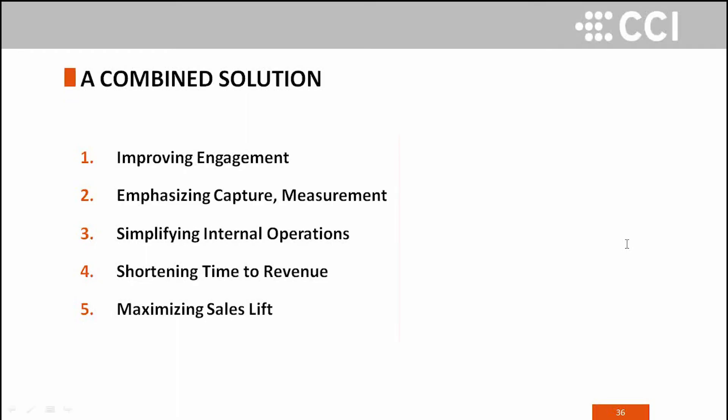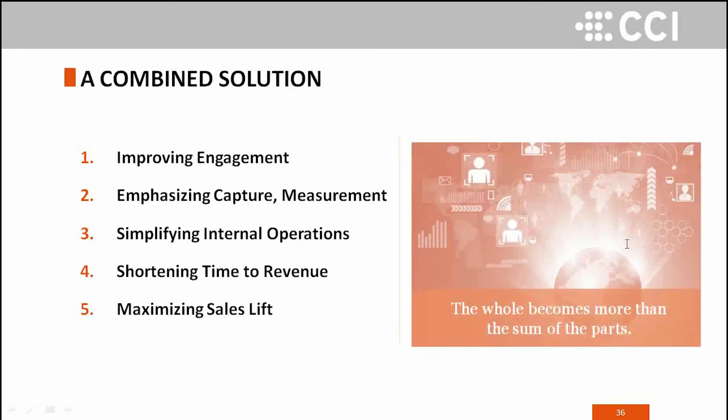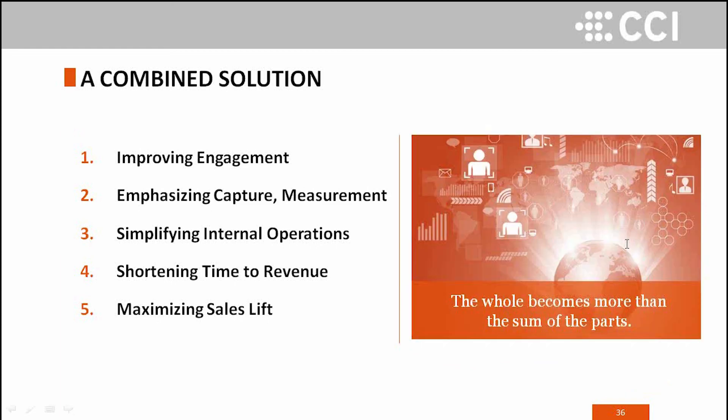Briefly, a recap. There are five main points we've taken you through today. A combined solution like CCI and ZIFT working together is going to: help improve partner engagement; give you better measurements and ways to judge partner performance; simplify your internal operations and decrease load on your people; shorten the sales cycle and time to revenue; and lastly, maximize your sales and drive lift.